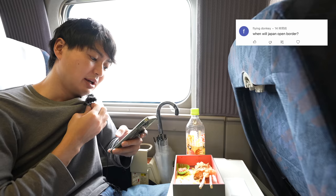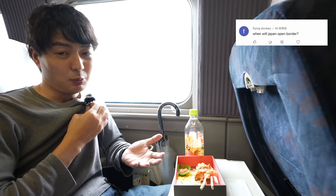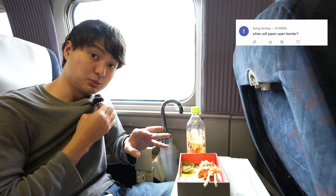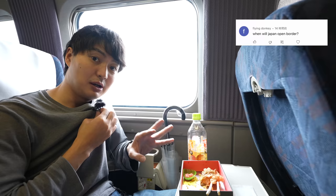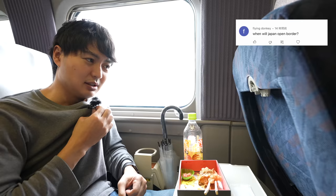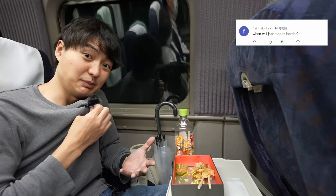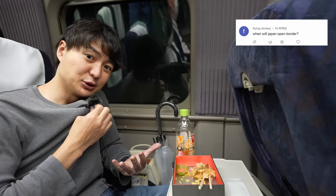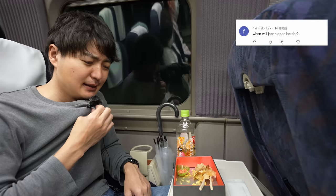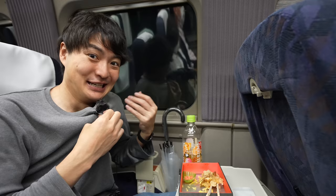Arigato! Let me answer a question from flying donkey: when will Japan open its borders? I've received this question many times. We still don't know yet, however the travel situation is definitely getting better — there are so many tourists everywhere right now. If you saw my Kyoto video you know that. I hope Japan opens its borders soon. And thank you so much for your warm comments — I travel many places by myself, so your comments really cheer me up. Arigatou, ganbarimasu!